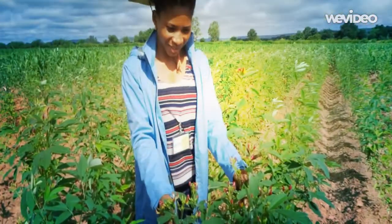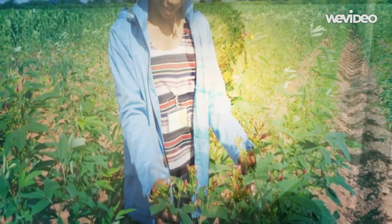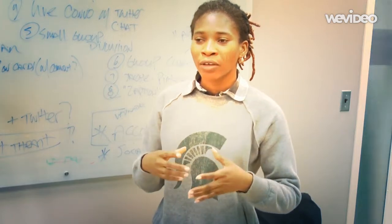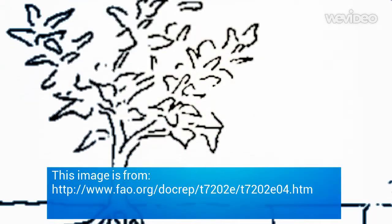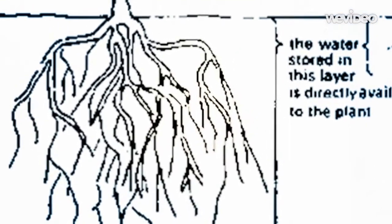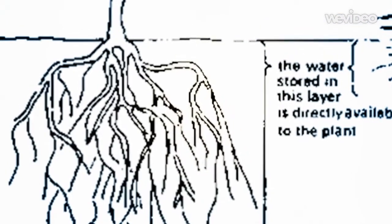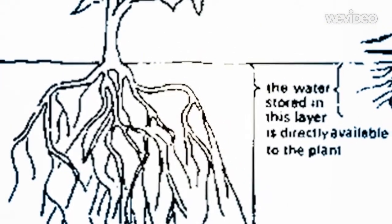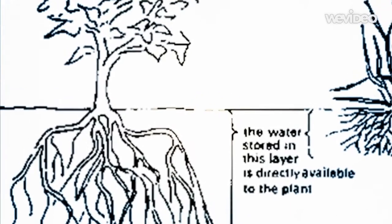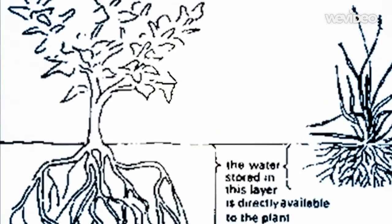There is another characteristic about PGP which we call hydraulic lift. This is how it works: the crop has a very deep rooting system, so it is able to go deep down the soil profile and lift available water to make it accessible to the surface of the soil, so crops that are shallow-rooted are able to access that water.